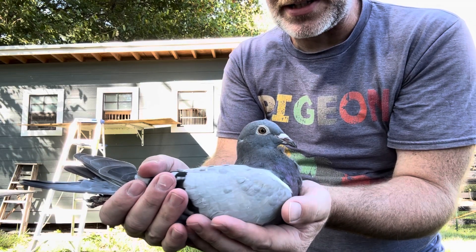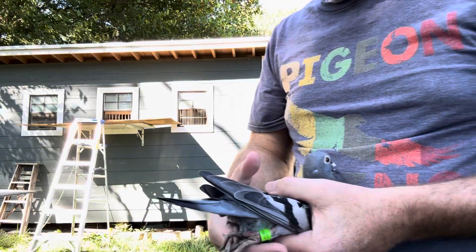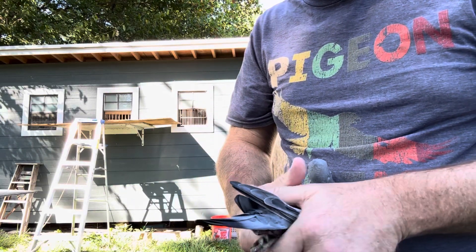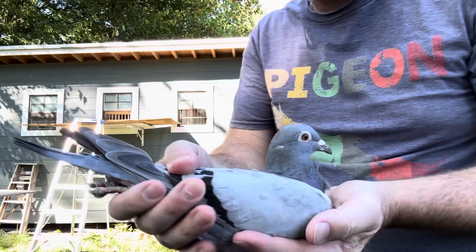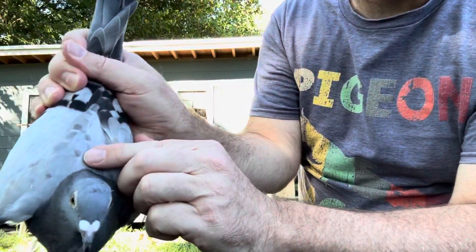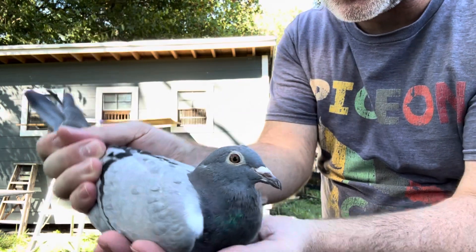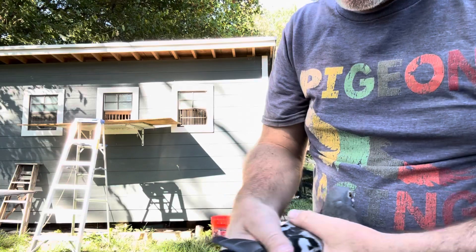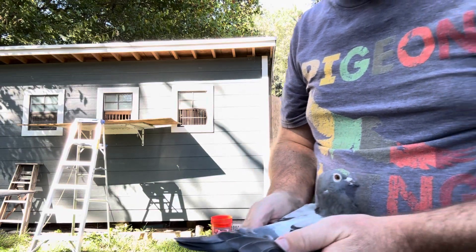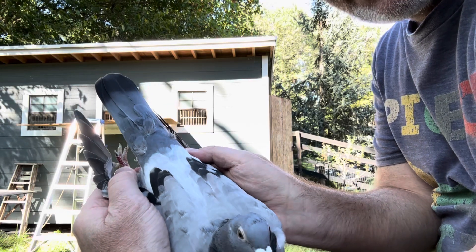And now it's doing great. But look at this — this is what happens when a bird goes through a super stressful event during a molt. Look how a lot of the feathers didn't molt all the way. They're kind of constricted at the base. They basically stopped developing.